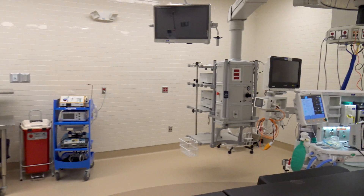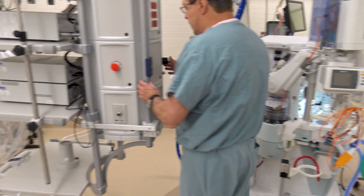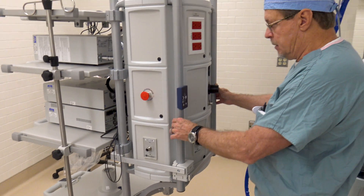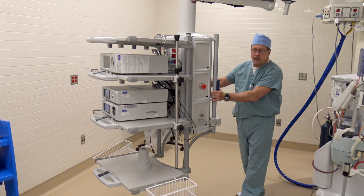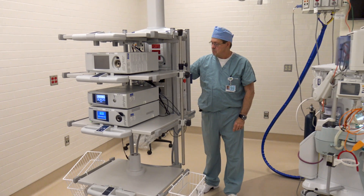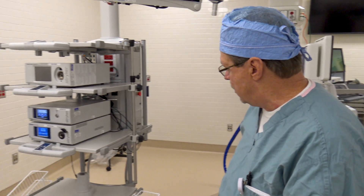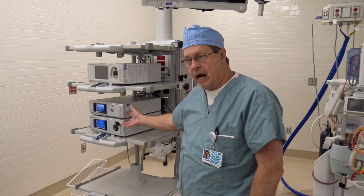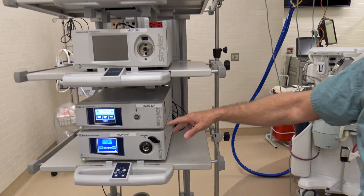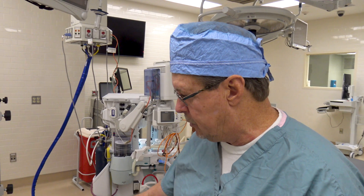All the equipment is put on the boom except for the monitors. The boom is very easy to control and activate — it locks in place when positioned but is very easy to move with just one button. It's truly one-hand operation; a small person can move it around easily. Right now it controls our cameras and our insufflation, and we will be putting a cautery unit on here as well.